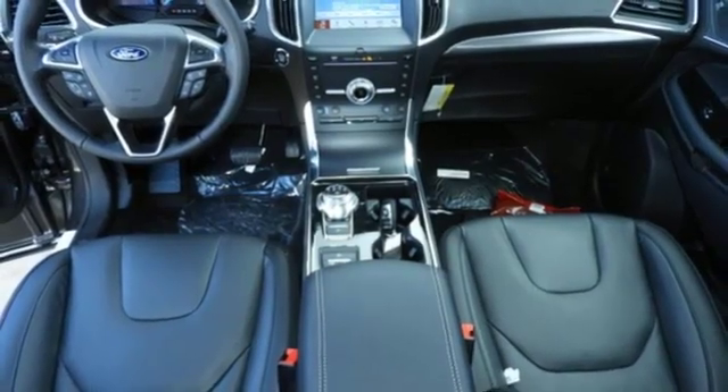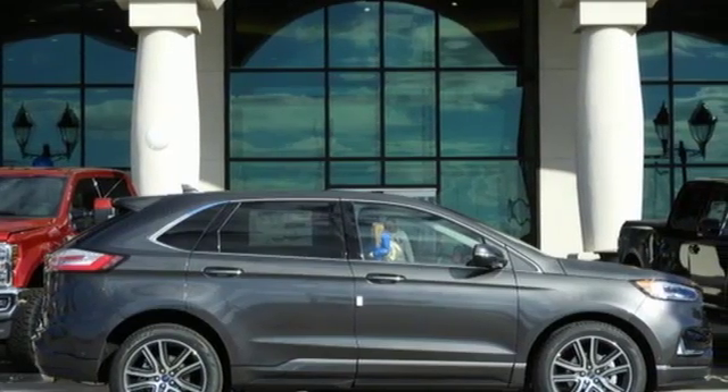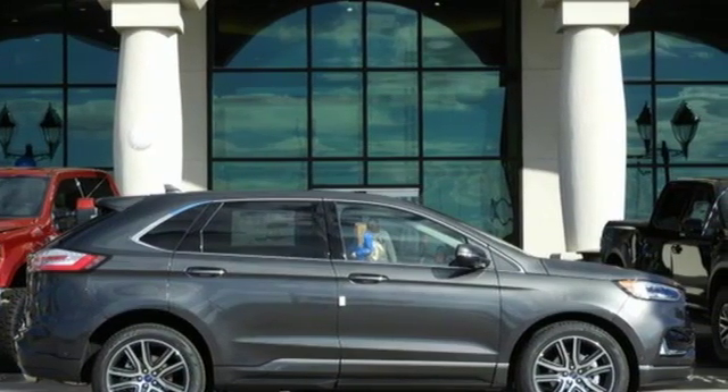Ford is America's best-selling vehicle brand. You'll never know until you try — test drive it today.